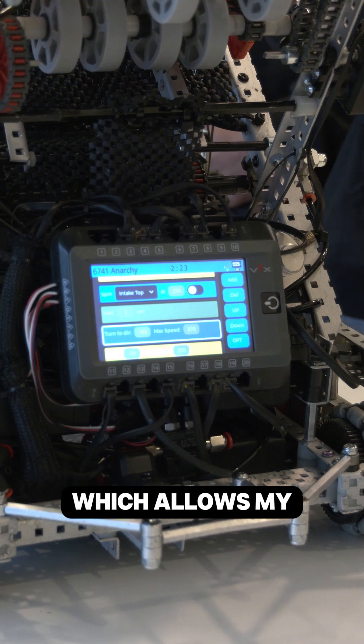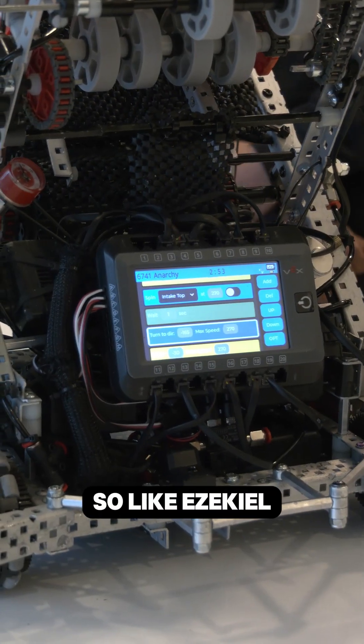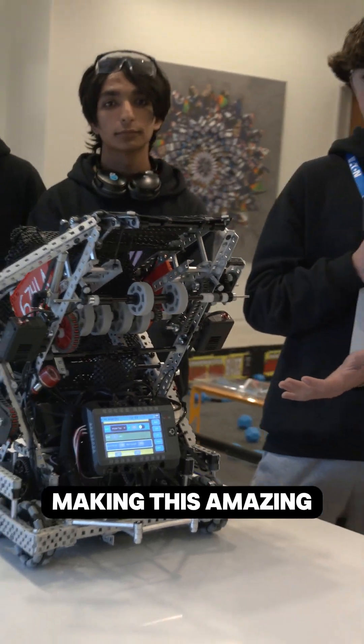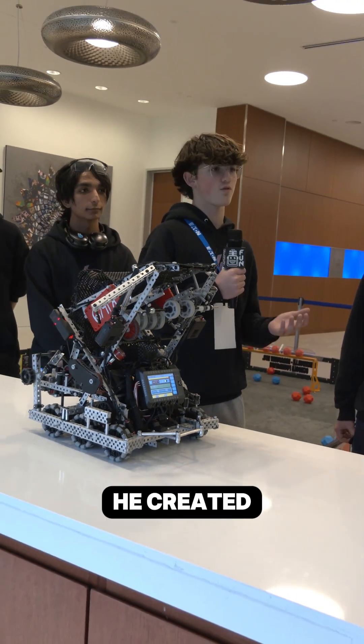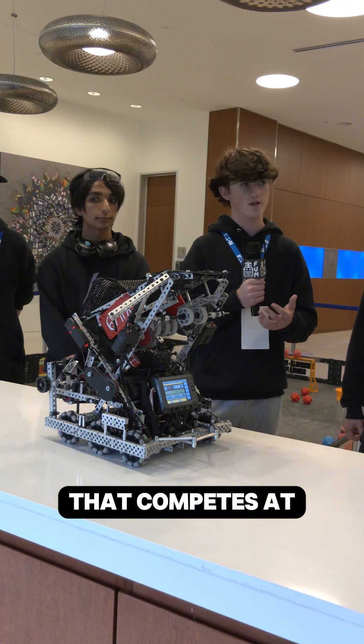It's incredibly user-friendly, which allows my teammates to work on it — which Riley can tell you more about. Like Ezekiel mentioned, this is a very user-friendly interface. Ezekiel, as well as making this amazing autonomous editor, is also in a very competitive marching band that competes at a very high level.